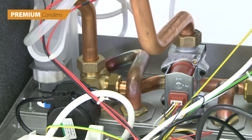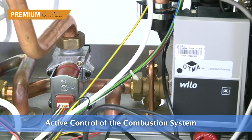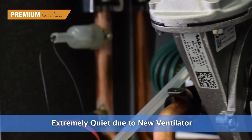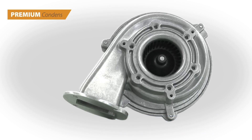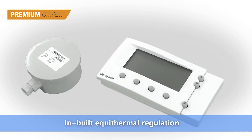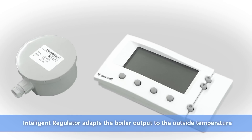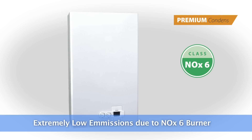The boiler is produced from the latest components, allowing the combustion system to be controlled actively, thus maximizing the efficiency of operation. The series also boasts extremely quiet operation due to its new multi-phase ventilator. A standard feature is the inbuilt equi-thermal regulation which, working with the outside sensor and smart regulator, can adapt the boiler output to the outside temperature.